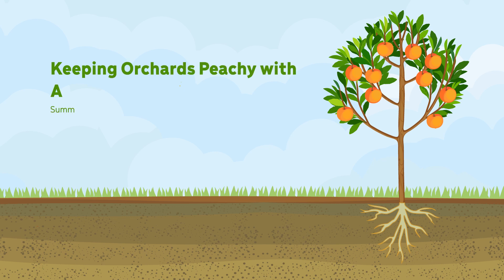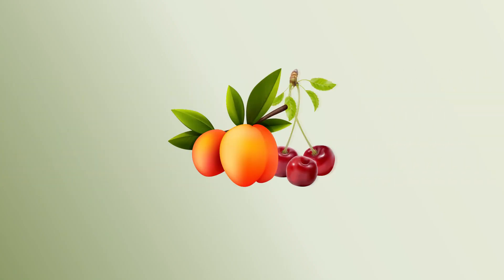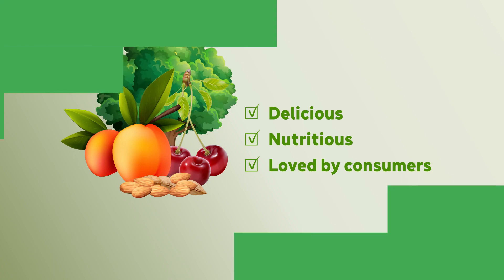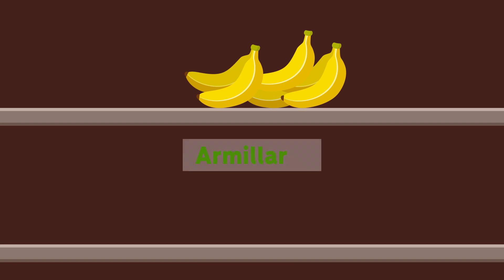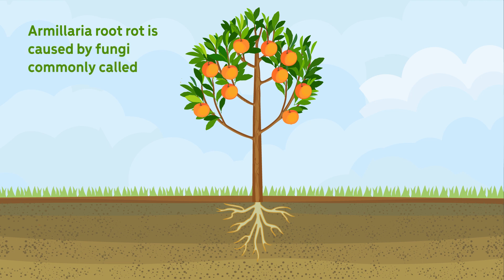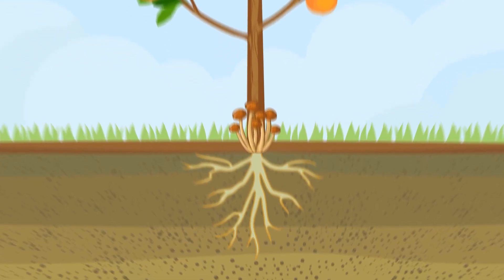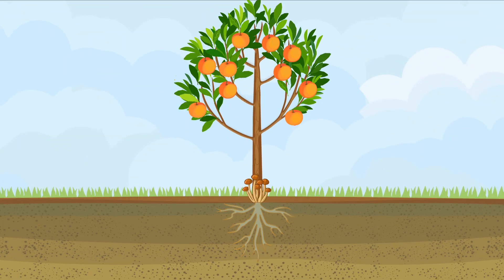Keeping orchards peachy with our Armillaria root rot solutions. What do peaches, cherries, and almonds all have in common? They are all delicious, nutritious, and loved by consumers around the world. They all grow on trees, and many of them may disappear from our supermarket shelves because of a persistent and destructive replant disease called Armillaria oak root rot. Armillaria root rot is caused by fungi commonly called honey fungi because of the golden color of the mushrooms that sprout from the base of infected trees. However, the mushrooms signal internal devastation for the tree — the fungal pathogen disrupts water and nutrient flow from the soil to the canopy, ultimately rotting the tree roots from the inside out.